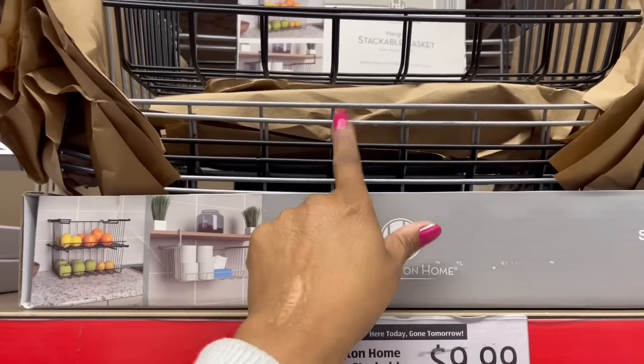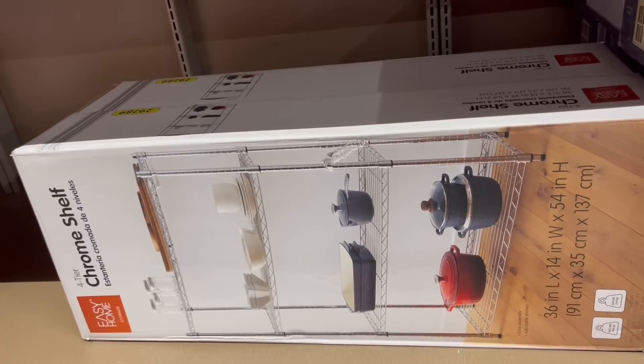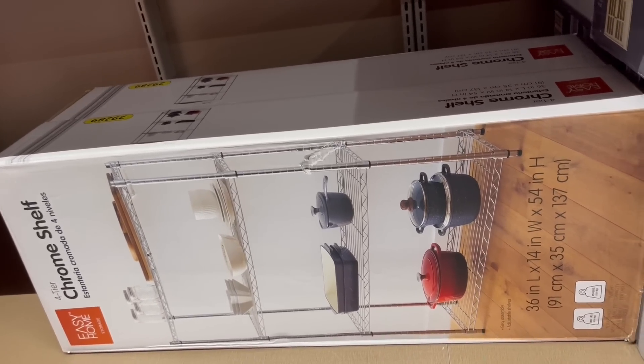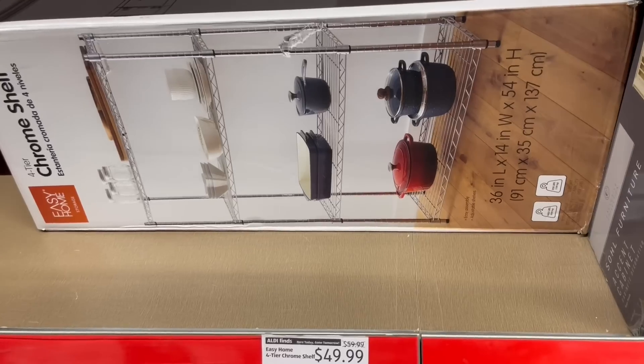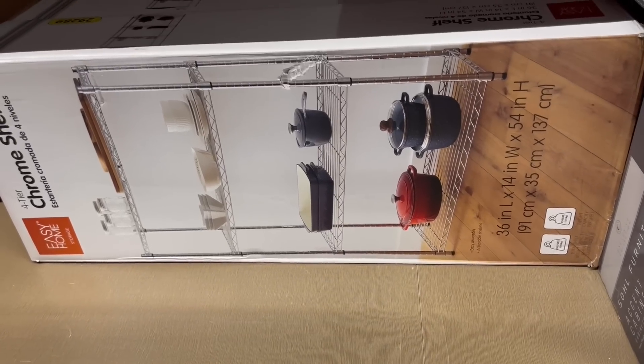They got the silver-looking one too. This lady just hit my cart — she almost knocked me down. Did she say she was sorry? No. I think we saw this — about $49.99 down from $60 for this Chrome Shell 4-tier.